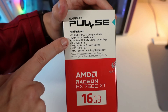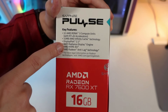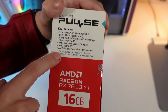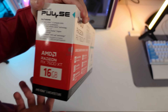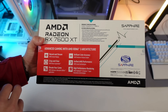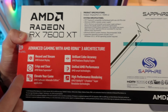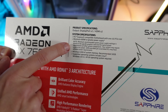The key features listed include 32 AMD RDNA3 compute units with RT and AI acceleration, 32 megabytes of Infinity Cache, DisplayPort 2.1 — which is one of the main differences compared to the 7600 — the AMD Radiance Display Engine, support for Hyper RX and Anti-Lag technology. The back of the box mentions record and stream, AMD Instant Replay, and brilliant color accuracy.